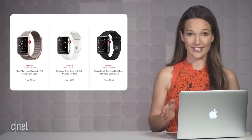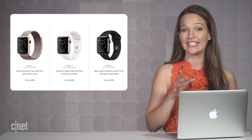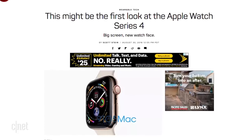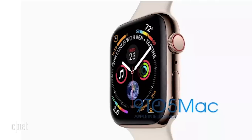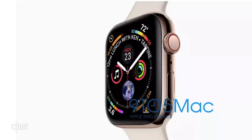The other rumored product that's almost as much of a sure thing as the iPhones is the Apple Watch Series 4. Thanks to 9to5Mac, we have a pretty good inkling of what this will look like. Definitely more screen real estate — 15% more — with slimmer bezels and a slightly slimmer design, at least based on the photo.